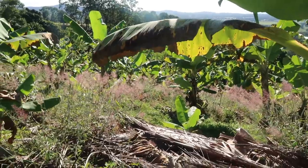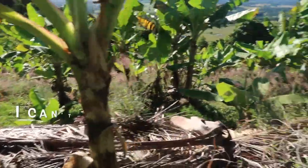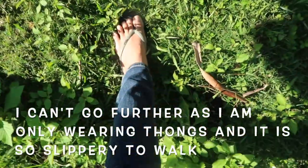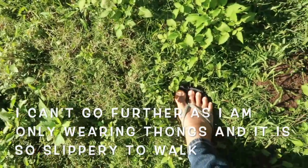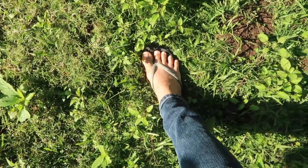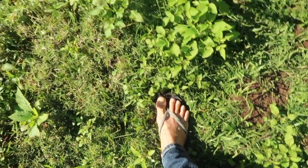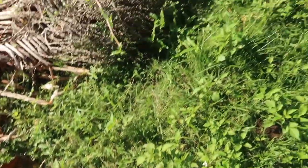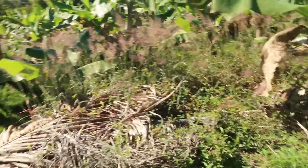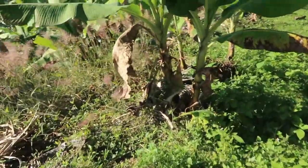I don't want to go further because I'm only wearing chinelas — thongs. It's still a bit wet from the mist this morning; it was cold. My thongs are getting more mud, so I'll just stop here and not go down.